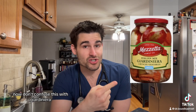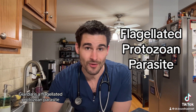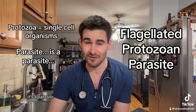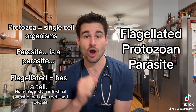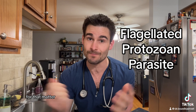Now don't confuse this with jardinere, which is a hot pepper mixture. But for those of you that are unaware, giardia is a flagellated protozoan parasite. Protozoa just means it's a single-celled organism, and parasite is — well, it's a parasite. Flagellated means that this thing has a tail. But at the end of the day, giardia is just an intestinal parasite that gives pets and people, for that matter, the hershey squirts.